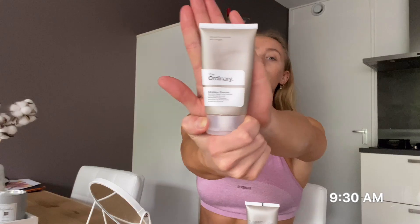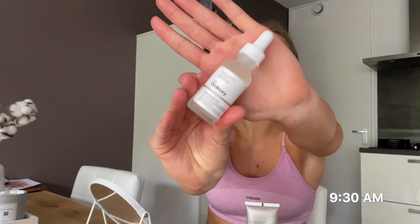It's time for my morning skin routine. I'll show you what products I use daily — and these are not expensive, which is really nice. I always start by washing my face with cold water, then I use a makeup remover for my eyes from The Ordinary. After that, I use the Marine Hyaluronics.